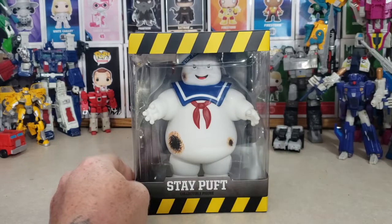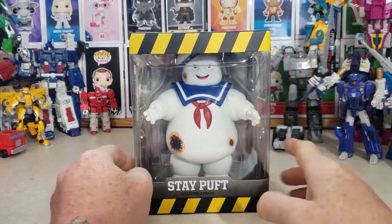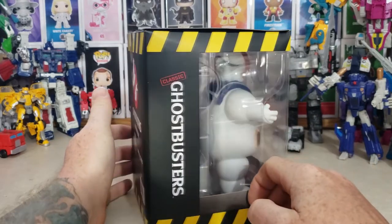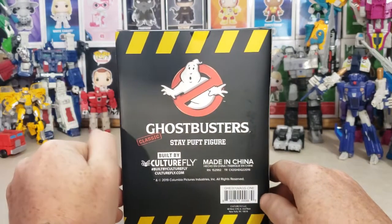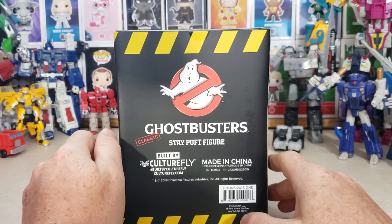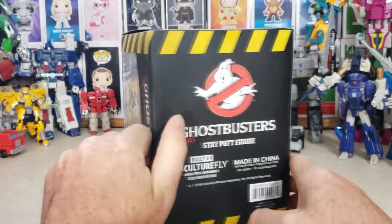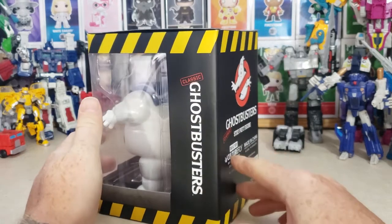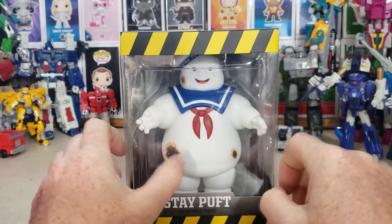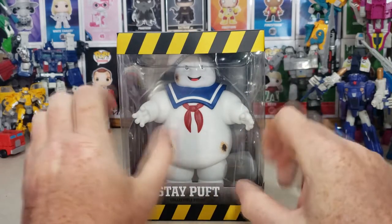The Stay Puft collectible figure. I really like the box — it's got the hazard decals on the top and bottom all the way around. Classic Ghostbusters. Ghostbusters classic Stay Puft figure, built by Culture Fly, made in China, 2019 Columbia Pictures Industries Incorporated, all rights reserved. My wife picked this guy up at GameStop for about 25 bucks.